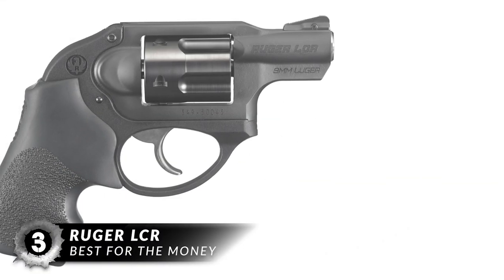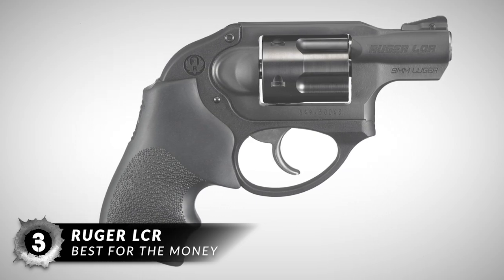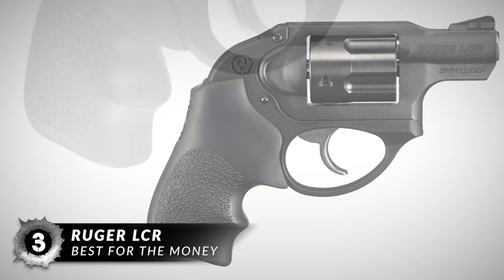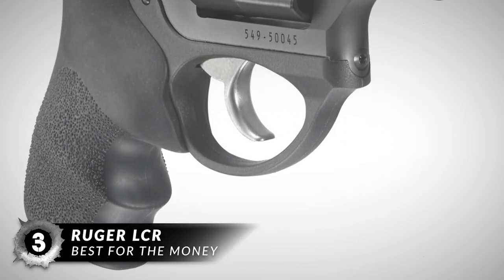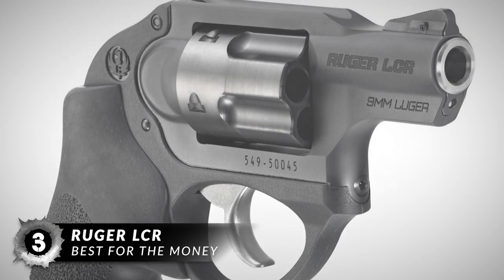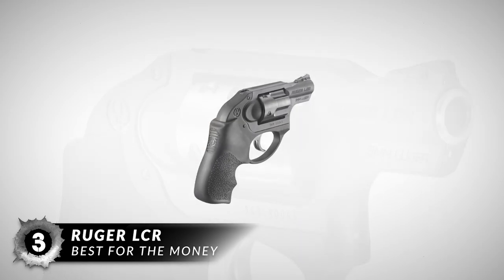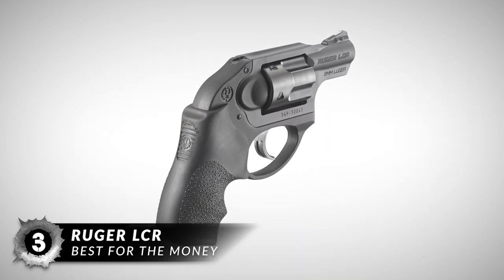Next on our list is the best for the money, the Ruger LCR. This will be a great newbie-friendly revolver. A 9mm caliber is obviously one of the best concealed carry calibers. Plus, it won't be as intimidating as some others, like the .357. But rest assured, it can do some pretty good damage in most applications. So if you have never owned a revolver before, this could be a great choice for your first time.